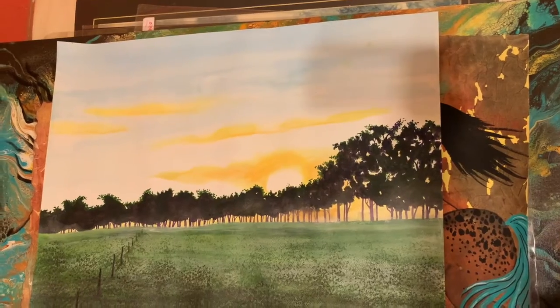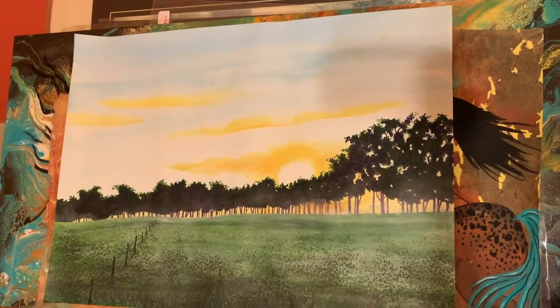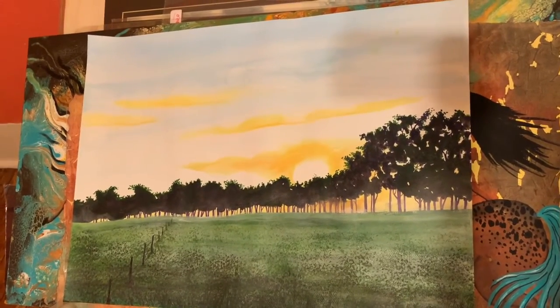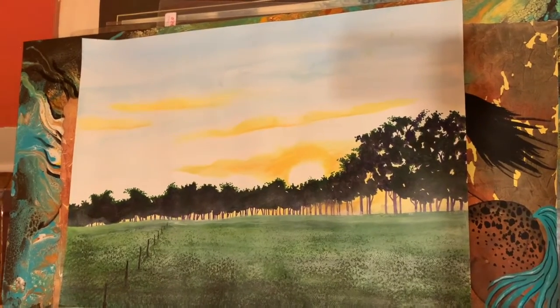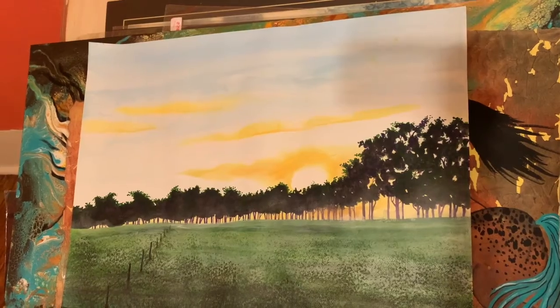This is a new painting that I just finished yesterday. It's the third in a series. The first two are actually on my YouTube channel, Wild Spirit Artworks, in a How to Paint series. This is called Diana's Dawn.